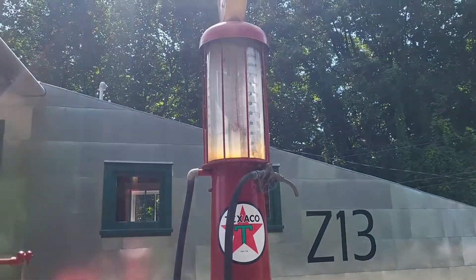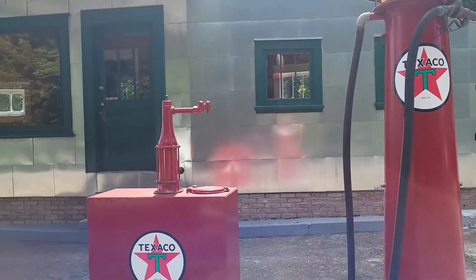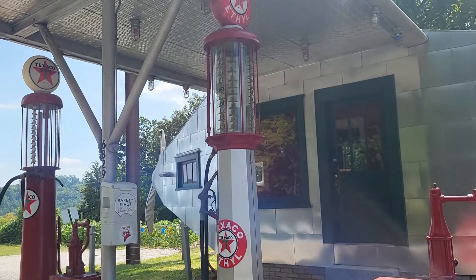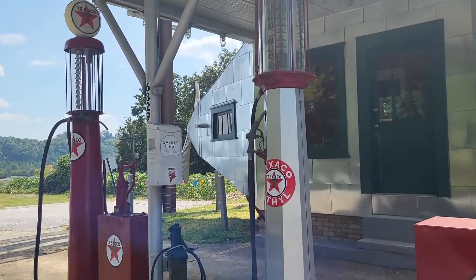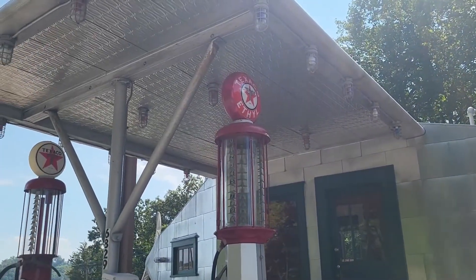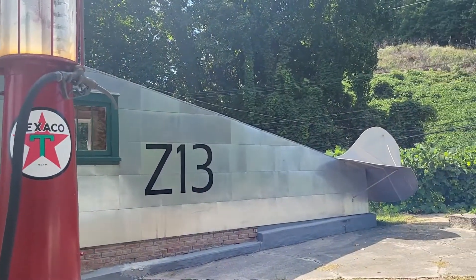They put some replica gas pumps or old gas pumps — I think they may be real. But I just love this place.